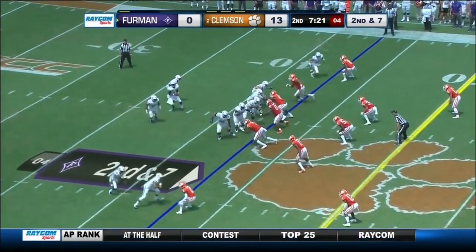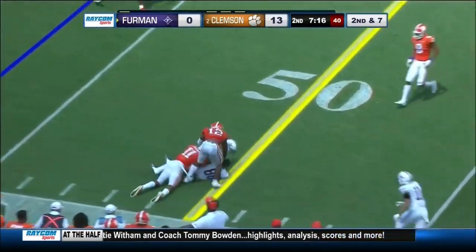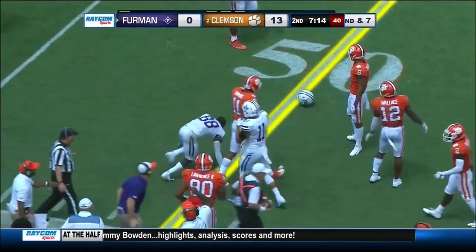A touchdown pass from Kelly Bryant, a couple of field goals from Greg Hugel — that's who's scoring for the Tigers. That is complete to their receiver near midfield and he loses his helmet.